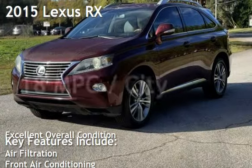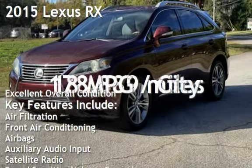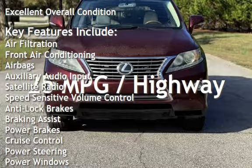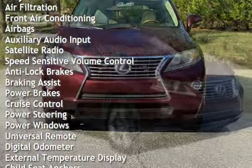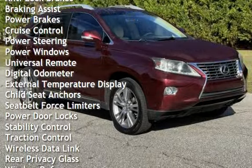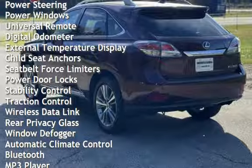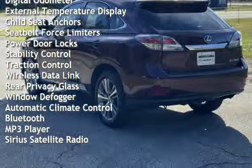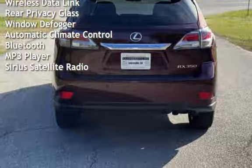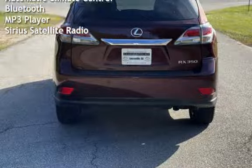A pre-owned 2015 Lexus RX. This four-door SUV has a six-cylinder, 3.5-liter V6 engine with front-wheel drive and an automatic transmission. This Lexus has less than 179,000 miles on the odometer. Estimated fuel economy for this vehicle is 18 miles per gallon in the city and 25 miles per gallon on the highway.